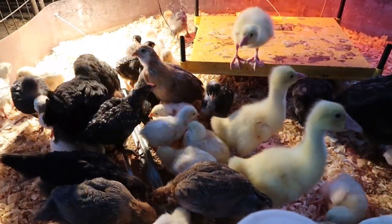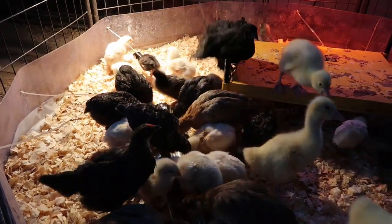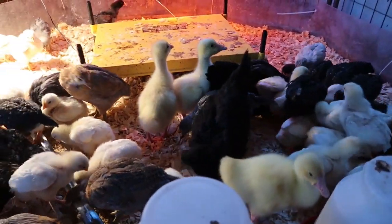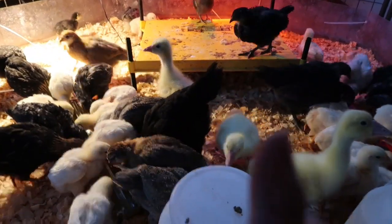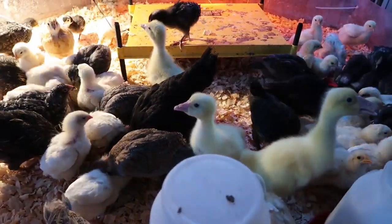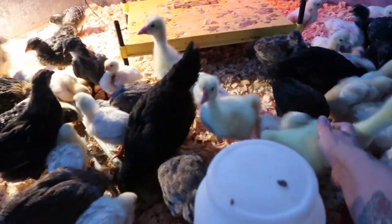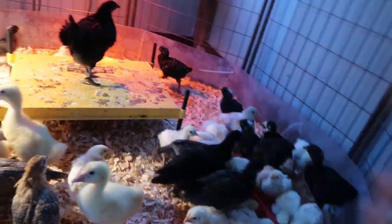We're going to try to get our mini coop cleaned out for the season so these bigger chickens can go in. They're over a month older than the others. I got about four of them at Tractor Supply before everybody else showed up. If I turn on the light — there we are, you can see me. I'm in the puppy's room.